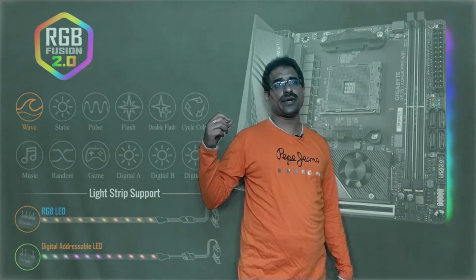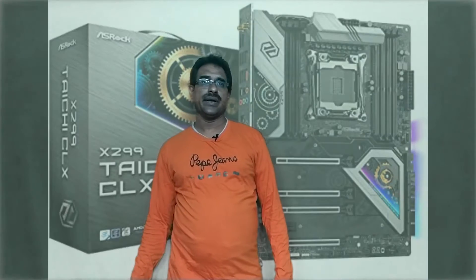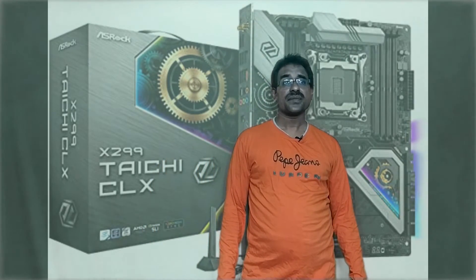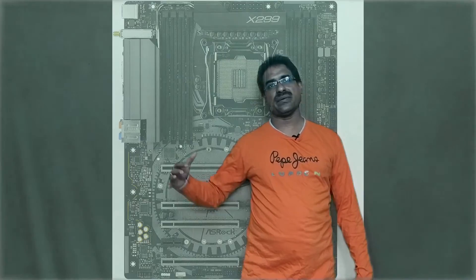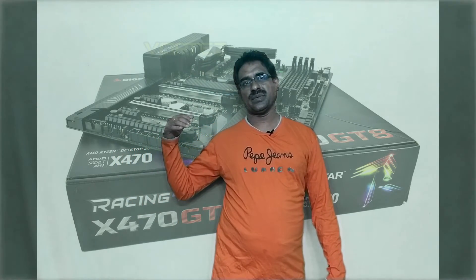The Biostar Racing X470 GT8 is the best X470 motherboard. It features AMD AM4 socket, AMD X470 chipset, ATX form factor, 12-phase voltage regulation, and PCIe x16. USB ports deliver 10Gbps speed, with a three-year warranty. It offers great CPU overclocking, great price for the feature set, and excellent performance.